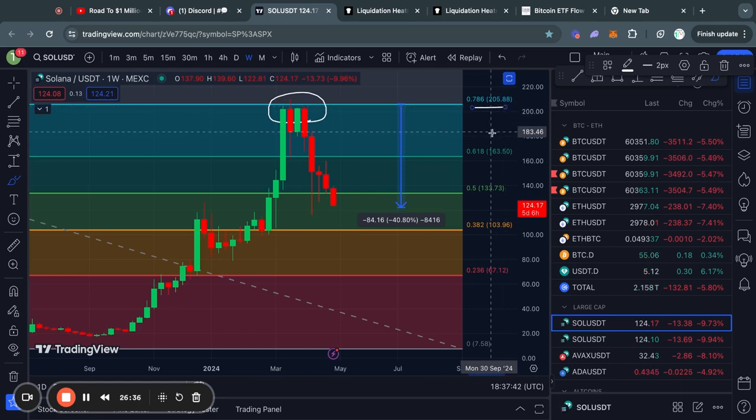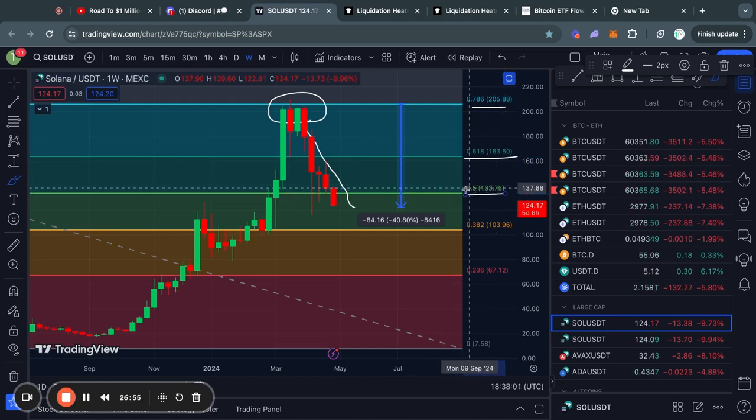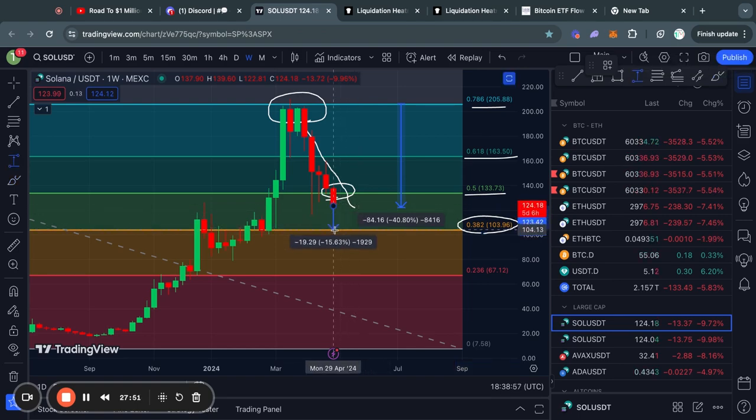Taking a look at Solana on the weekly time frame, we also got rejected from the 0.786 Fibonacci level and basically just sliced through a bunch of Fibonacci support levels. We lost the 0.618 Fibonacci level, and right now we only have a couple of hours to close a daily candle above the 0.5 Fibonacci level — otherwise we can mark that area as resistance rather than support. The next Fibonacci level below for Solana is all the way at 103 dollars, which would be a very bearish 25% move to the downside from here.